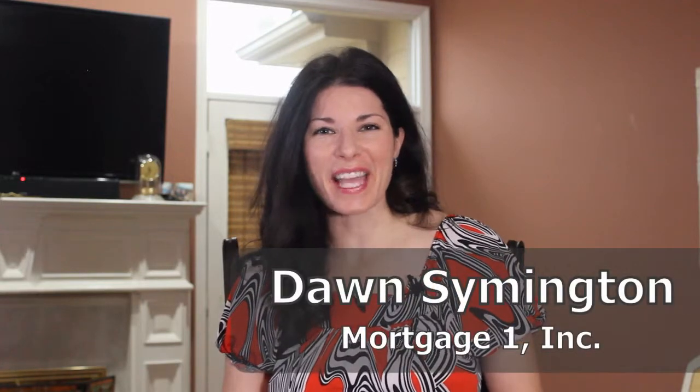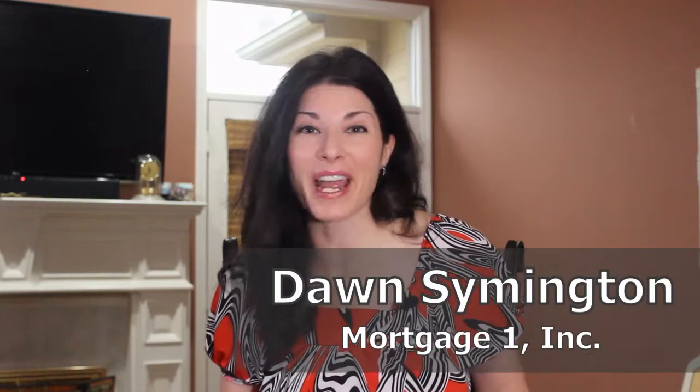April is a unique time of year — flowers bloom, animals return from hibernation, and spring weather starts changing. It's no wonder that April is also Keep America Beautiful Month. This is Dawn Symington for Mortgage One, happy Friday to you.